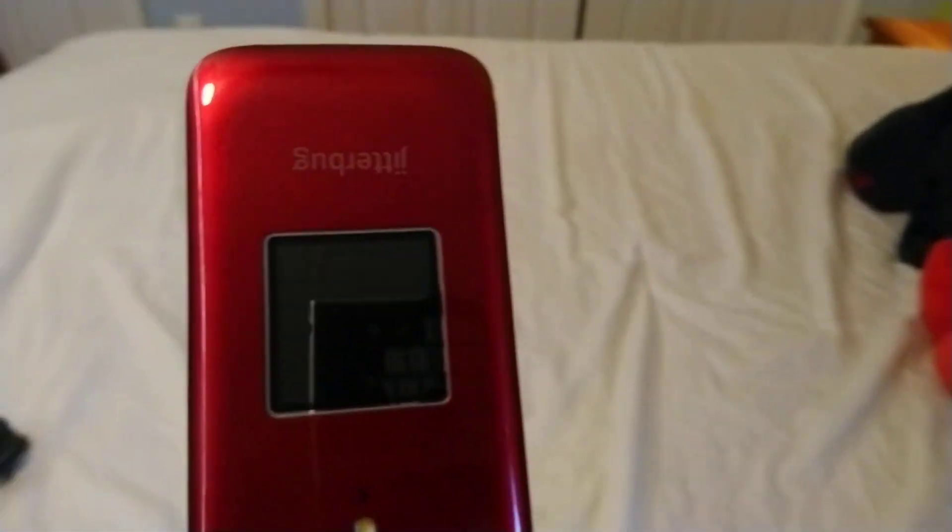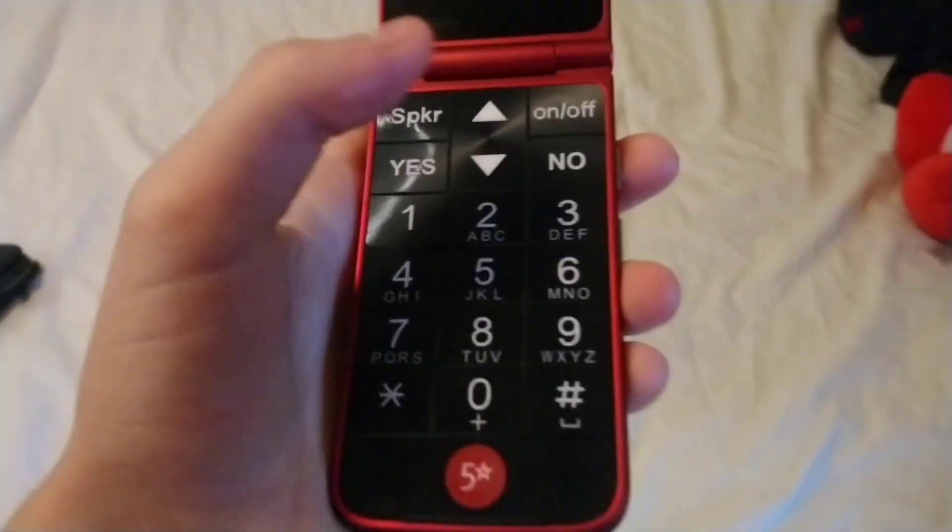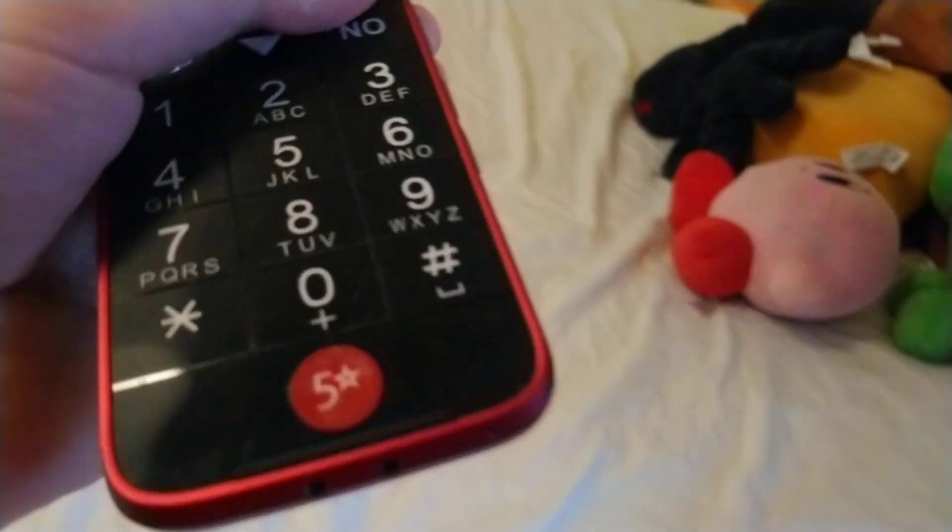This is not a Jitterbug — I mean, it technically is, but it's basically just an Alcatel OneTouch with the GreatCall Jitterbug name on it, and this five-star button, whatever the heck that is. This is a phone designed for the elderly release, so they probably know what this five-star stuff is.